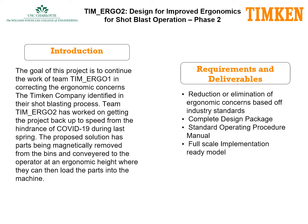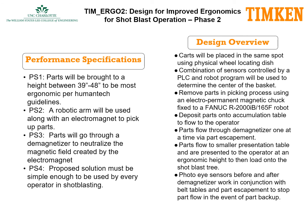The proposed solution has parts being magnetically removed from the bins and conveyed to the operator at an ergonomic height where they can then load the parts into the machine. The requirements and deliverables placed on Temergo 2 are to reduce and eliminate the ergonomic concerns based on industry standards. The team is required to deliver a complete design package that includes mechanical and electrical drawings, a standard operating procedure manual, and a full-scale implementation-ready model of the project.